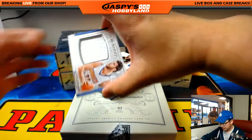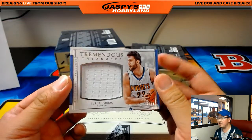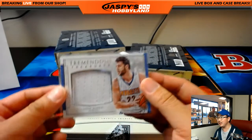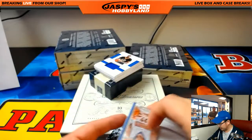PMG Tremendous Treasures — Yousef Nurkic, 21 out of 60, Nuggets. That goes to Moody with the Nuggets.